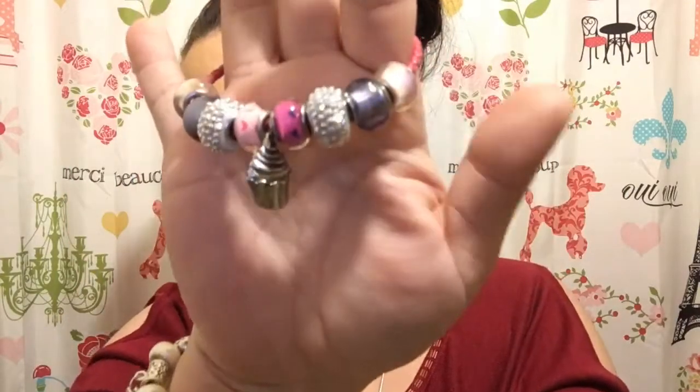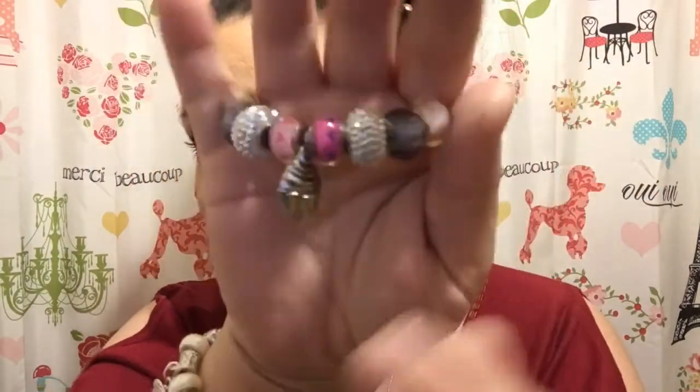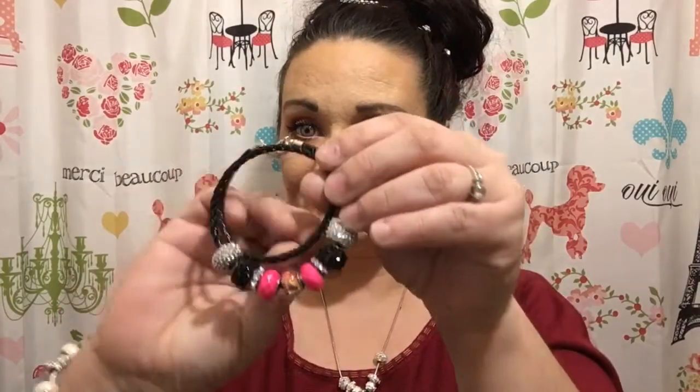I also make children's bracelets, and I also customize those. This is a little magnetic one. This one here is a little cupcake with the little heart beads. This is just a leather type bracelet.